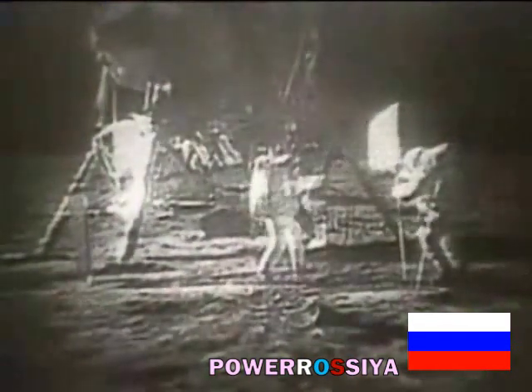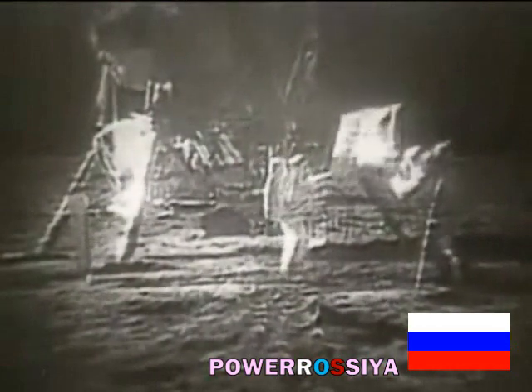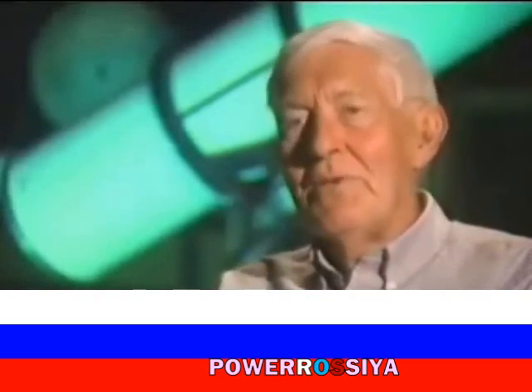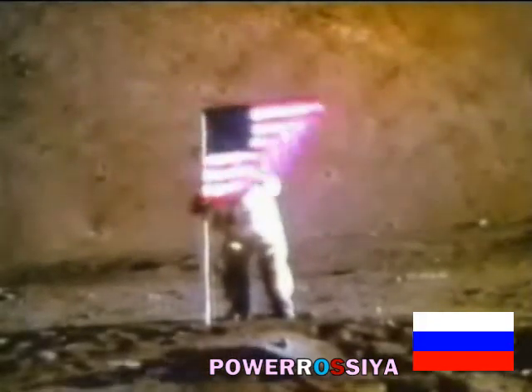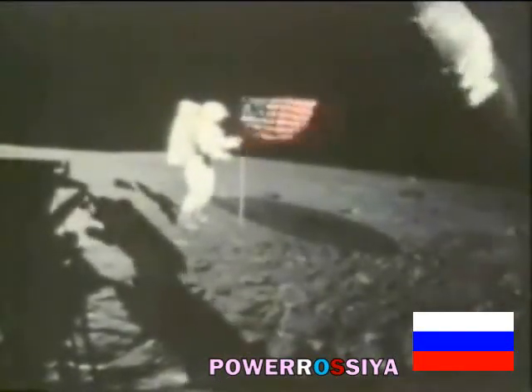If there is no air or wind on the moon, why is this American flag waving? The fact that the flag flaps on the moon where there's no atmosphere means that there must have been a little blast of wind out in Area 51 where they shot this. Could these questionable images simply be the result of astronauts struggling to plant the flag into the lunar surface? Or is there more going on than meets the eye?